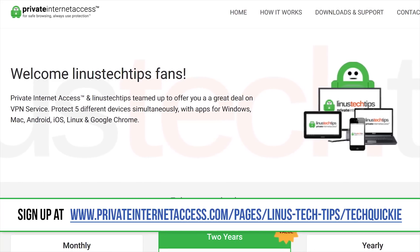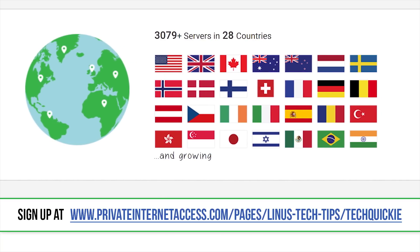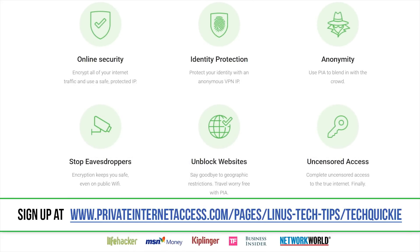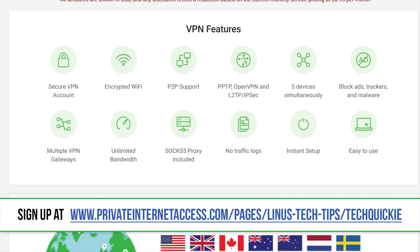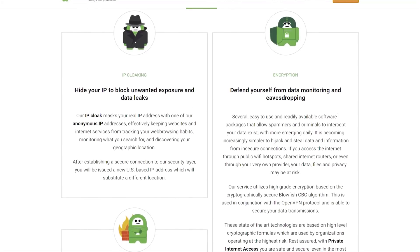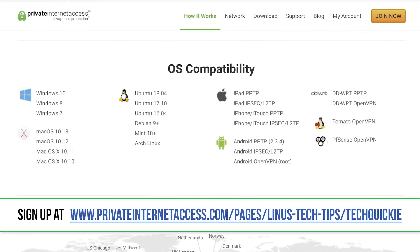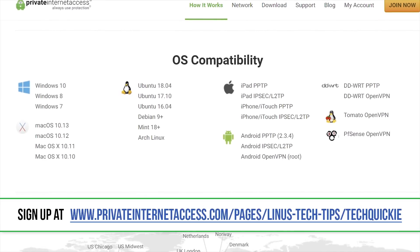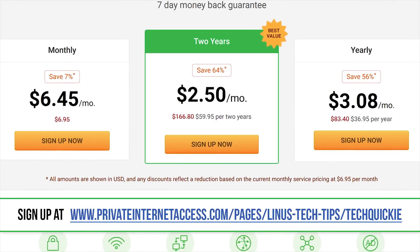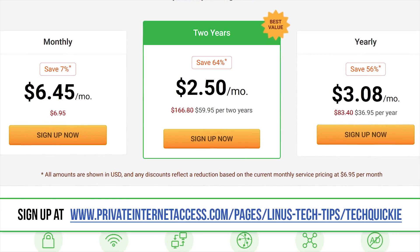Not only does PIA work on up to five devices at once by hiding your IP address and allowing you to bypass geo-restrictions and censorship by making you appear that you're connecting from somewhere else, it also blocks unwanted connections to help prevent attacks, auto-blocks all traffic if the VPN disconnects, keeps your data out of the hands of advertisers and other snoops who are tracking your activity, prevents DNS leaks, and even includes MACE, PIA's built-in malware blocker. PIA supports multiple VPN protocols and encryption levels, allowing you to dial in the exact level of protection that you need. They have apps for Windows, Mac, Android, iOS, Linux, and a Chrome extension, with support for even more platforms coming soon. PIA has over 3,000 servers in 28 different countries and does not log user activity. Check them out today at the link below.